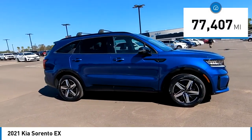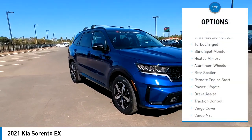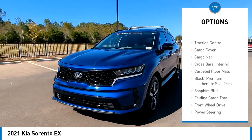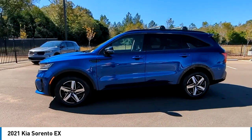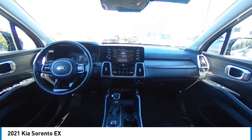This vehicle has less than 80,000 miles. Here are some of this vehicle's great options: tire pressure monitor, turbocharged, blind spot monitor, heated mirrors, aluminum wheels, rear spoiler, remote engine start, power lift gate, brake assist, and traction control. Searching for a dependable vehicle that looks great too? You found it — so stop in today.